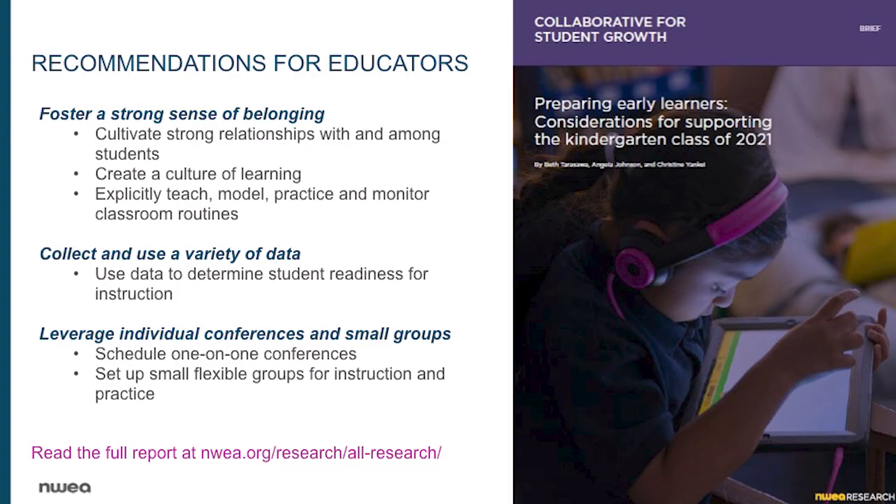We can use summer strategically — many systems are working to expand their instructional and enrichment programming this summer. Promising early kindergarten programs bring early childhood and school partners together to promote a successful transition for children and families in underserved communities. Such efforts help children build social skills, acquire confidence, and become excited about classroom learning. Academic and non-academic data will play a crucial role in helping educators and families understand how to best meet the needs of young students. We also recommend fostering a sense of belonging and purpose — kindergarten teachers in particular play a pivotal role in cultivating students' love of learning, and it all starts with relationships.